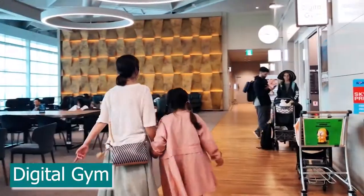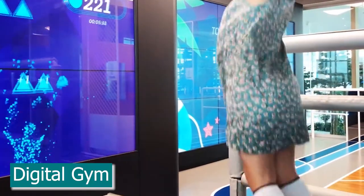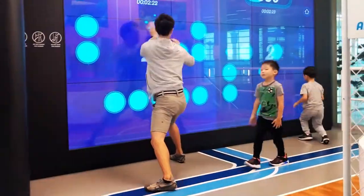There's also a digital gym where you exercise using digital screens and devices, and of course a kids zone for little ones to burn off all that excess energy.